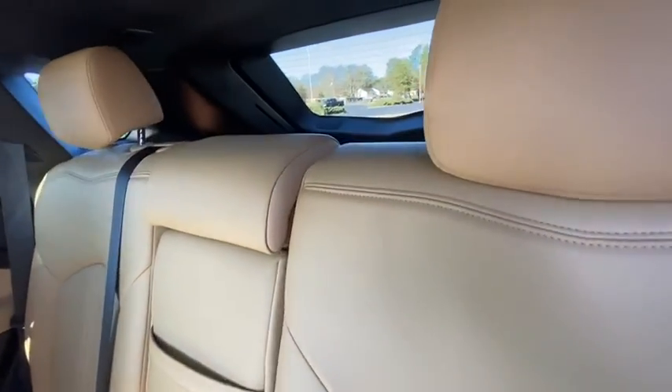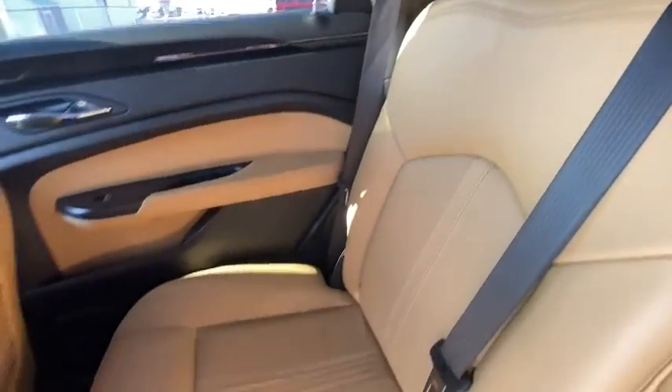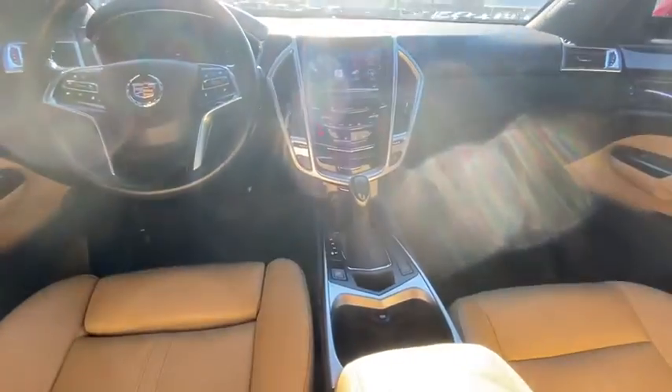Leather-wrapped steering wheel, Bluetooth, power steering, adjustable steering wheel, aluminum wheels, cruise control, AM-FM stereo with CD player, auto-dimming rear-view mirror, floor mats, and keyless start.